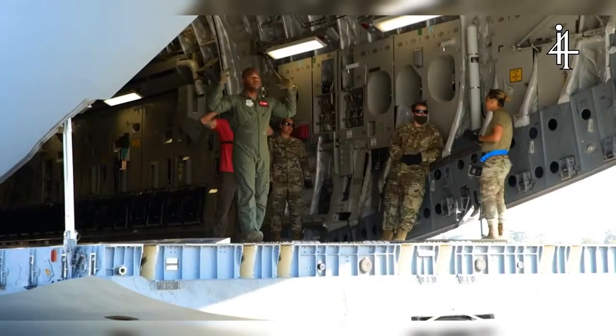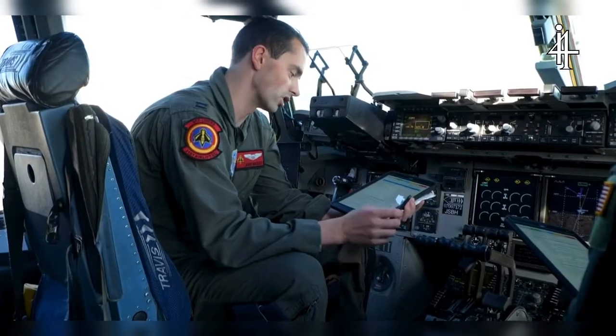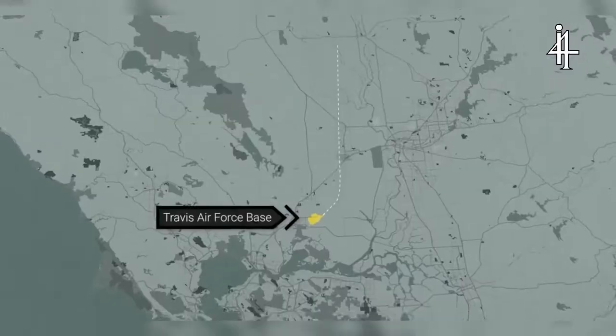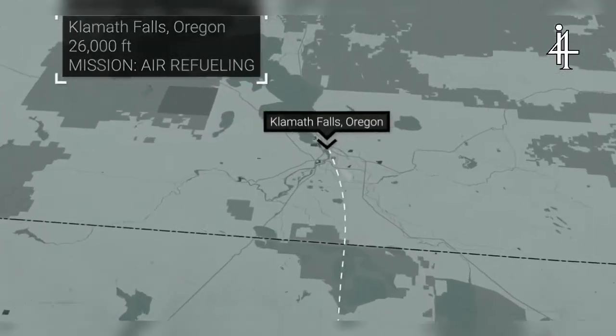Precisely at 10-hundred, the crew boarded the plane and ran through their final checklists. The first exercise of the training mission: refueling in midair.